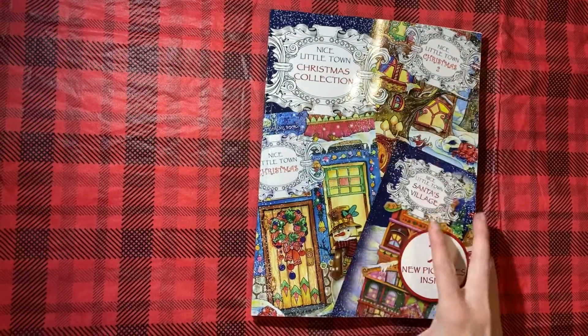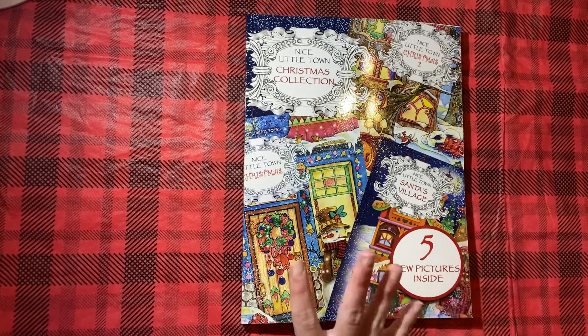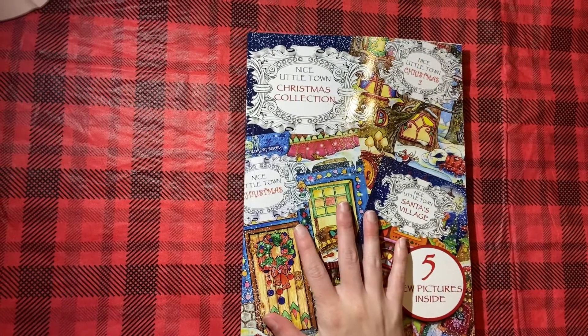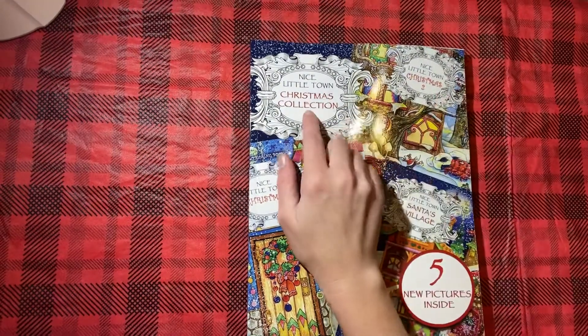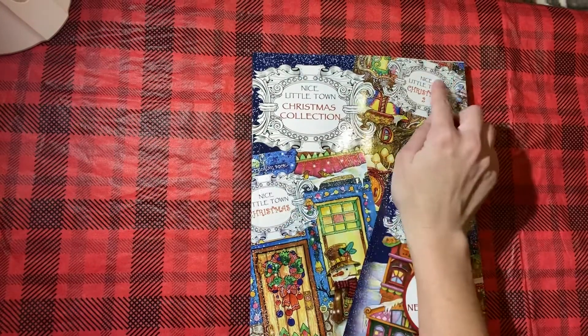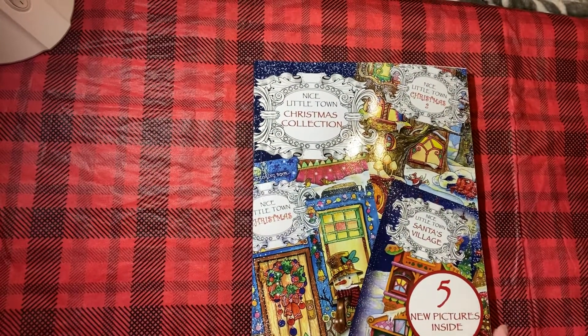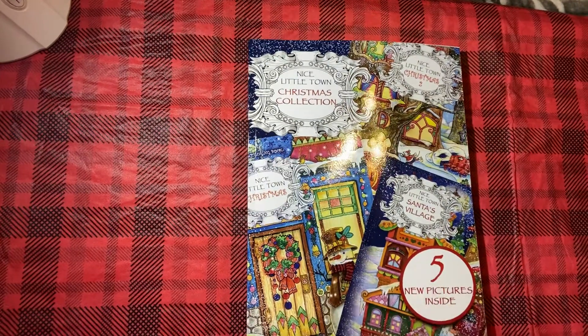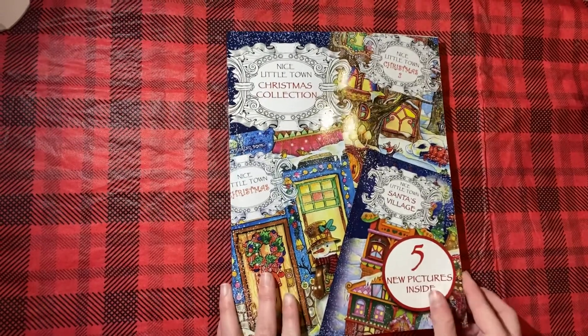Hey guys! This is going to be a super long flip through. It is the Nice Little Town Christmas Collection by Tatiana Bogema. It has Nice Little Town Christmas, Nice Little Town Christmas 2, Nice Little Town Santa's Village, and it has five other pictures that are not in the other books. So this one's going to be a long one to flip through.